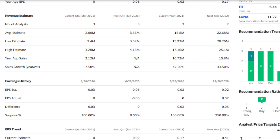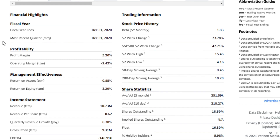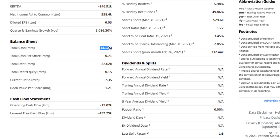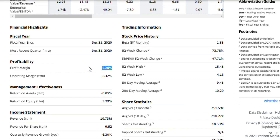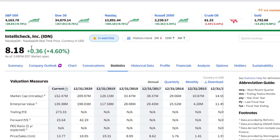Looking at revenue estimates: last year $10 million, this year $15 million, next year potentially $22 million. That's plus 40% growth each of the next two years if they hit on that. On the financial highlights: revenue last year of $10 million, total cash of $13 million, and total debt of just $32K. So the balance sheet is in decent shape, if not good. Profit margin is a little low at 5%, so they do need to push sales as quickly as possible, but there's definitely something here.